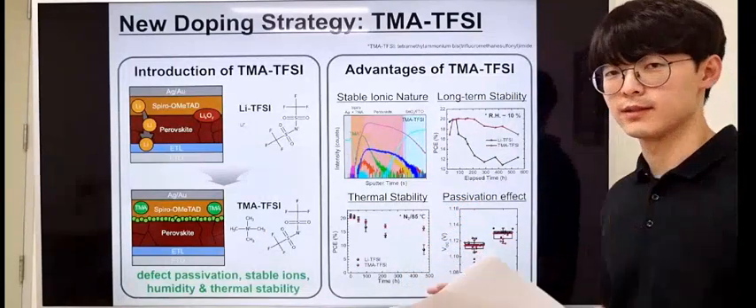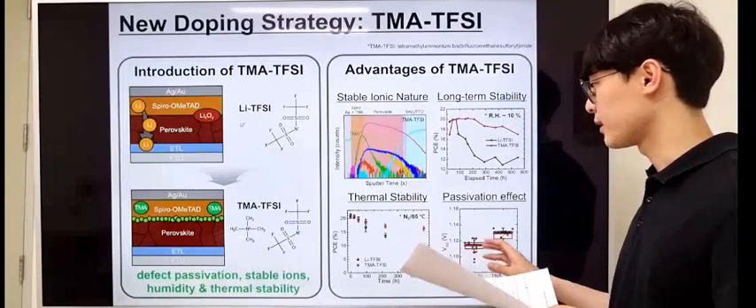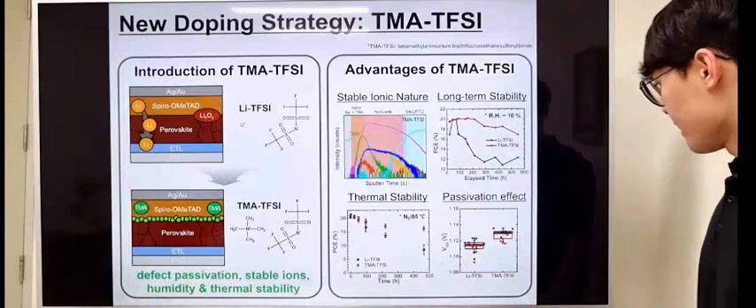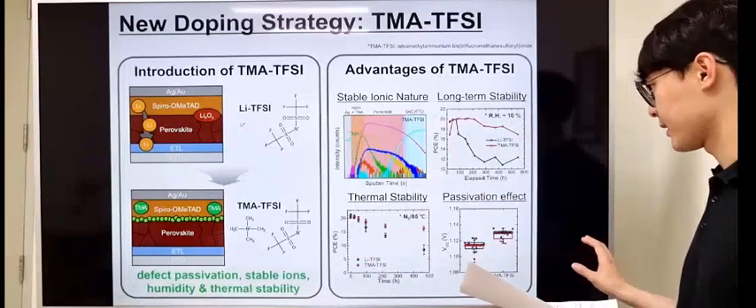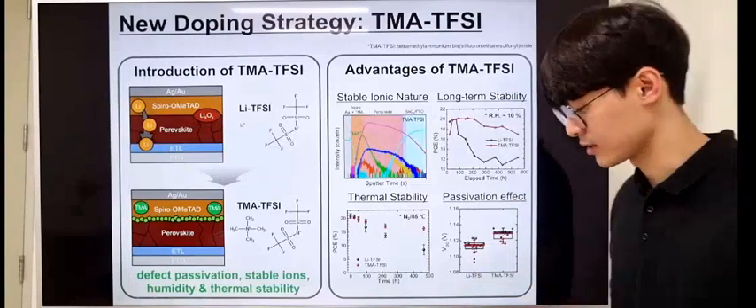Also, the resistance against high temperature was also superior compared to the reference condition. Finally, an additional defect passivation effect was observed, and that gave low trap density and generation of high open-circuit voltage.